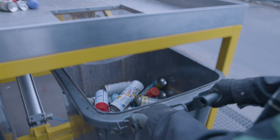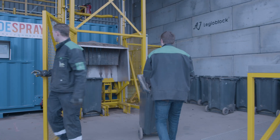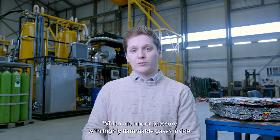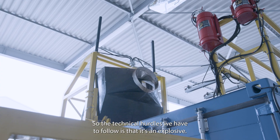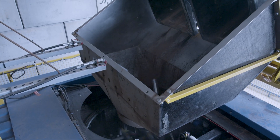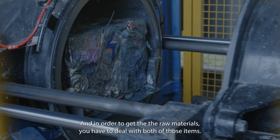At D-Spray we solve all three problems in one. When you go to a shredder, at least they're getting the metal back, but then you've got to deal with the danger of the cans themselves, which are under pressure with highly flammable gases inside. The technical hurdles we have to overcome are that it's an explosive and it's extremely environmentally unfriendly. In order to get the raw materials, you have to deal with both of those items.